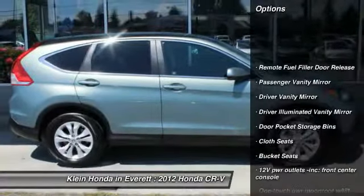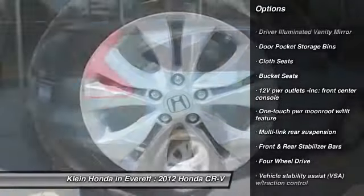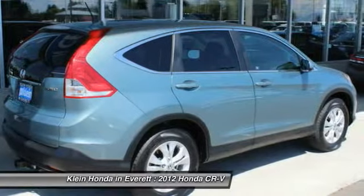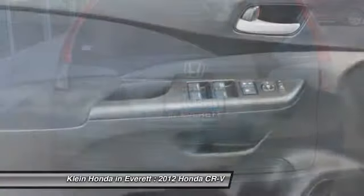Stability control, anti-lock braking system, traction control, four-wheel drive, air conditioning, airbags, adjustable steering wheel, front driver airbag, and power steering.